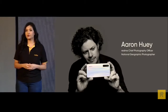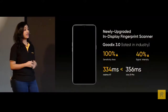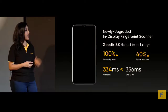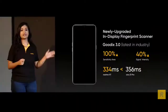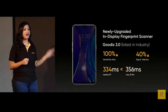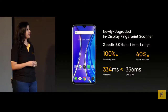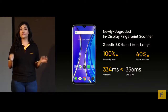Coming back to what's under the hood: the XT sports an AMOLED screen equipped with the latest in-display fingerprint identification and the latest Goodix 3.0 fingerprint unlock technology that doubles the sensitivity area, increases the signal intensity by 40%, and requires only an average of 334 milliseconds to unlock the phone — one of the fastest fingerprint unlocking experiences today, even faster than fingerprint sensors at the back.